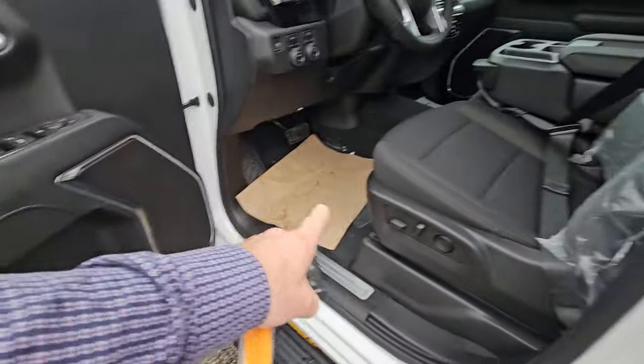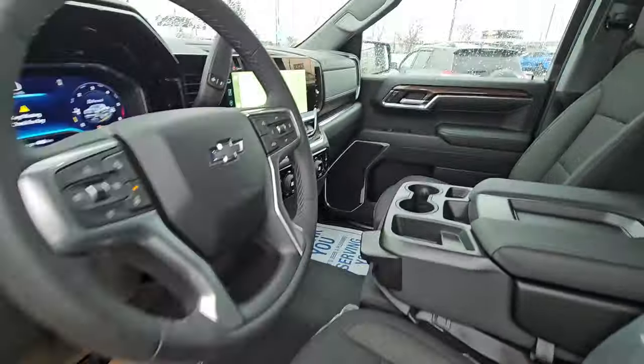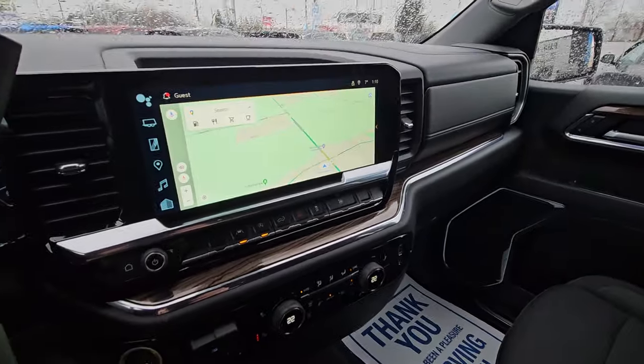Passive entry, and you do have keyless entry and remote start on your fob. The big upgraded stereo, power seats with lumbar, and there are also heated seats on both sides.